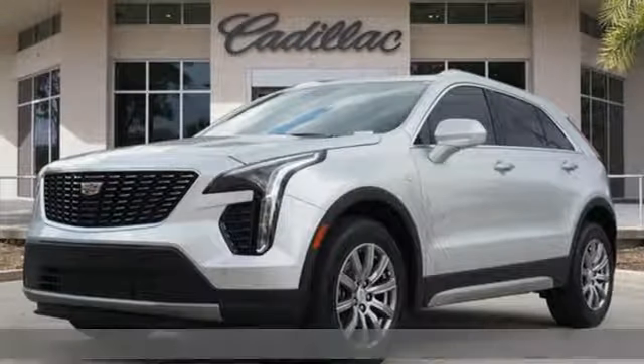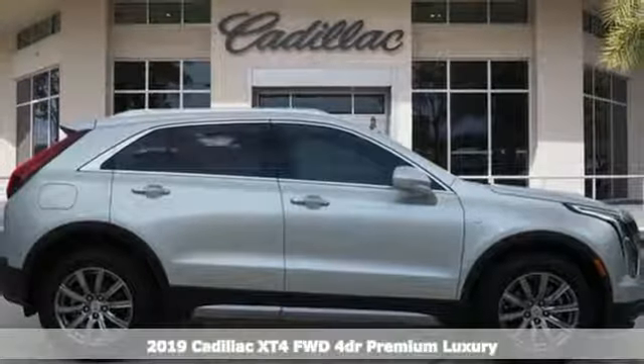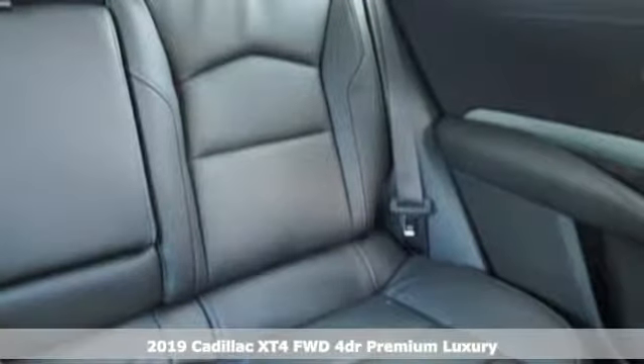It's a new 2019 Cadillac XT4. It's vibrant in design and purpose, just like you. It comes with great features you'll love.